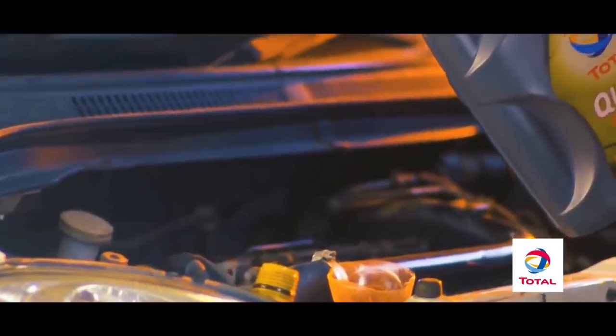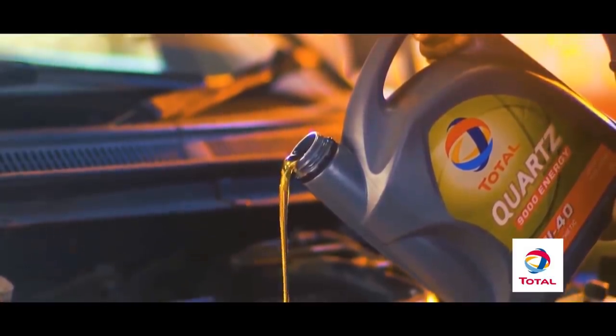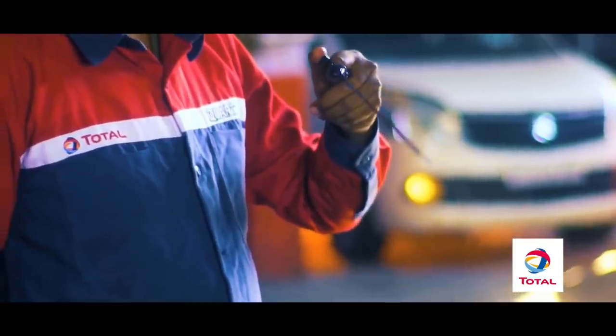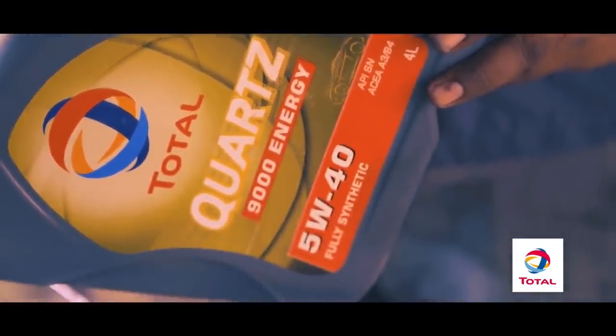That combination indicates the rate at which oil will flow. The numbers before the W denote flow rate at minus 17.8 degrees Celsius, and the numbers after the W denote flow rate at 100 degrees Celsius. W stands for winter. So a 5W40 rated oil means it's better for winter conditions than a 10W30, as it won't thicken as easily in the same conditions.